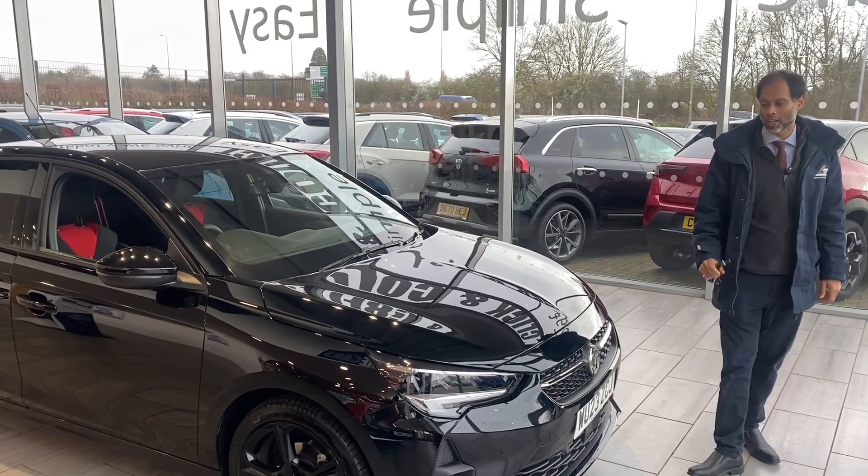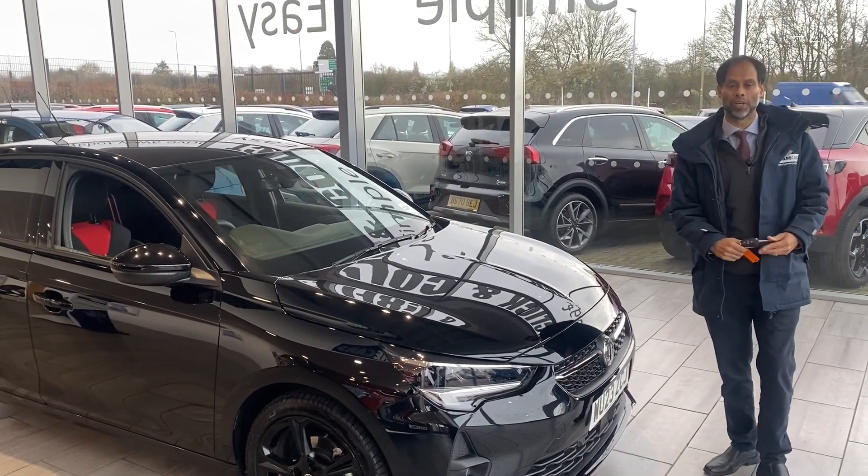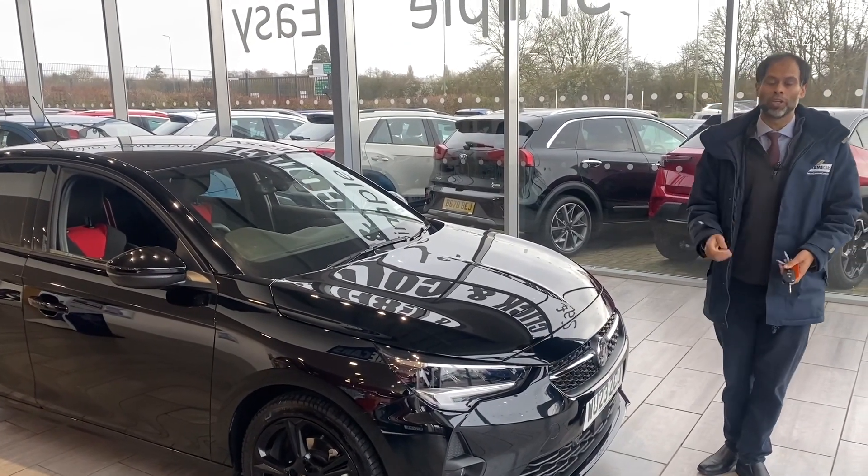Good morning, welcome back to Tame Cars. We've got another lovely car here for you. We are a used car dealer magazine, a used car dealer.